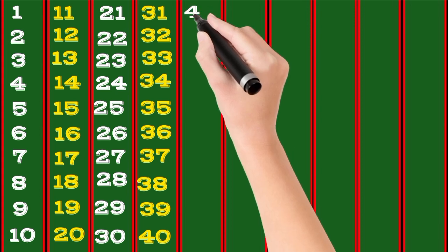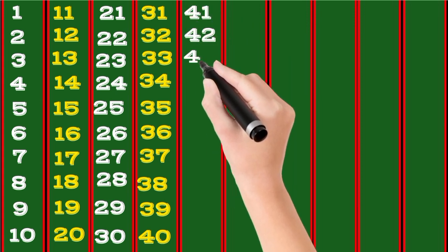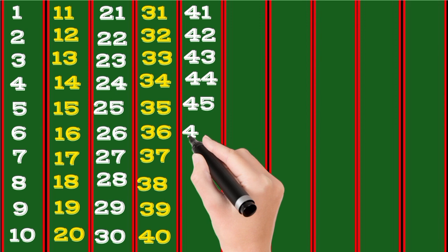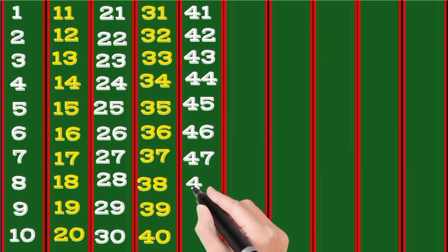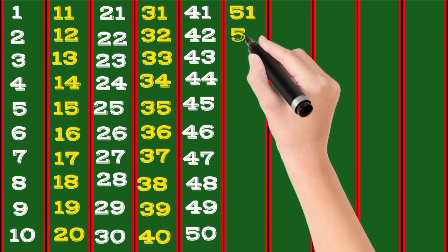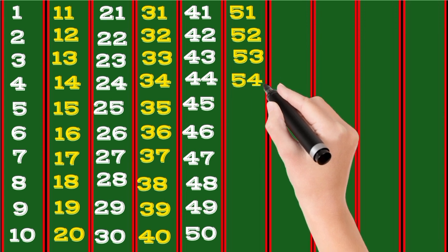41, 42, 43, 44, 45, 46, 47, 48, 49, 50, 51, 52, 53, 54.